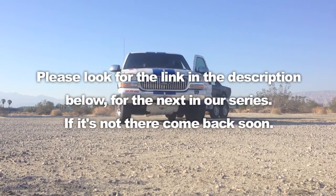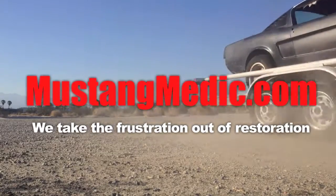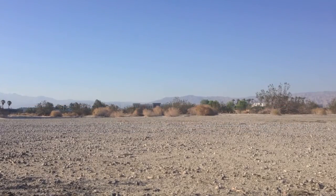Please look for the link in the description below for the next in our series. If it's not there, come back soon. We take the frustration out of restoration.